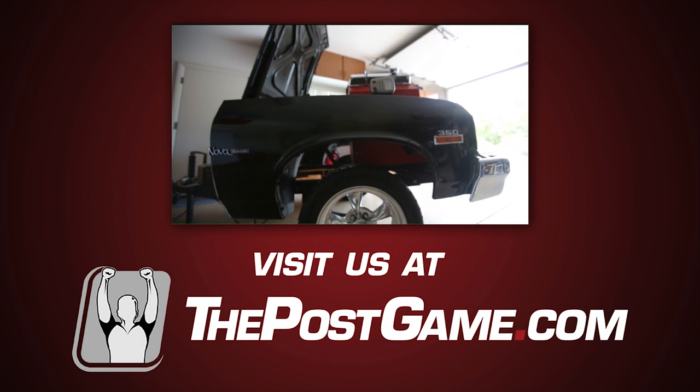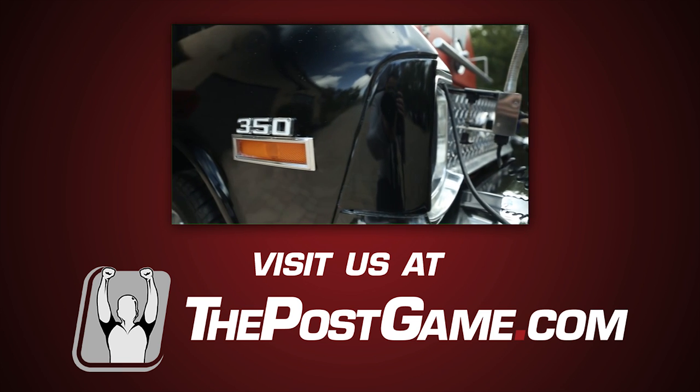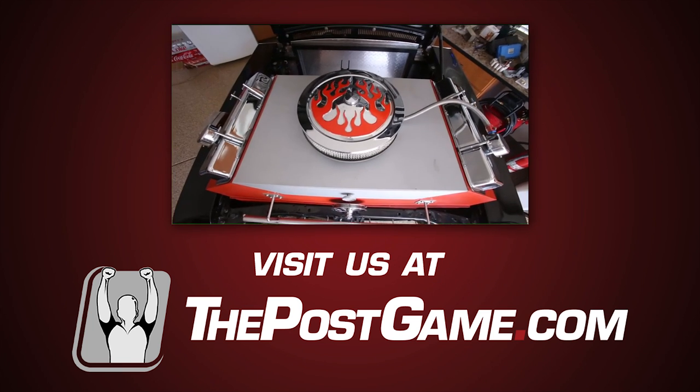Jason came home one day and said he needed to make a project at school. I had to decide on what to make — I could have made anything. It is a five-burner gas with an electric start.